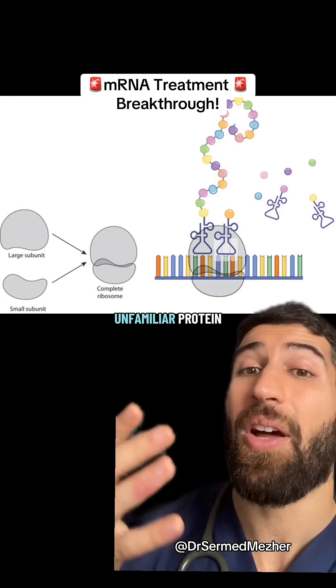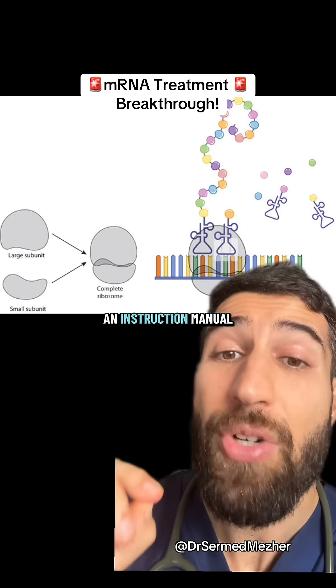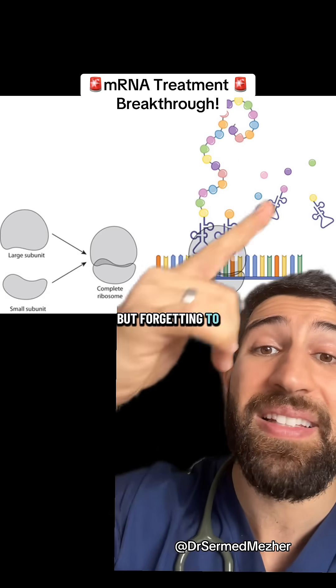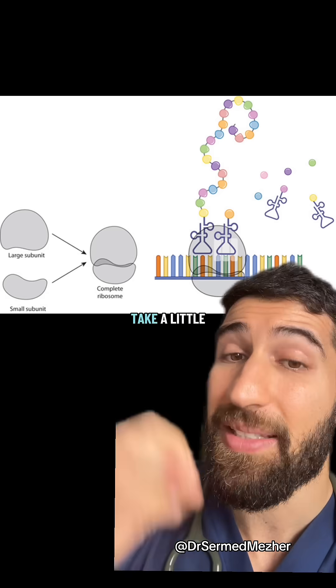The issue though is if we're asking the cell to make an unfamiliar protein, then it may not have the right tRNA molecules present — and so it's like sending across an instruction manual for a table but forgetting to send the legs. It can still go get them from the store, but it might take a little bit longer.